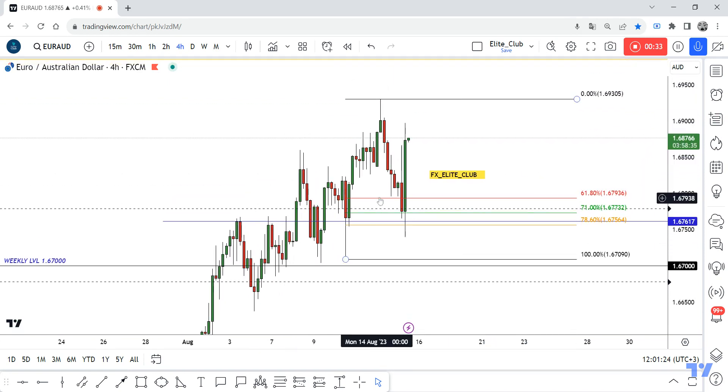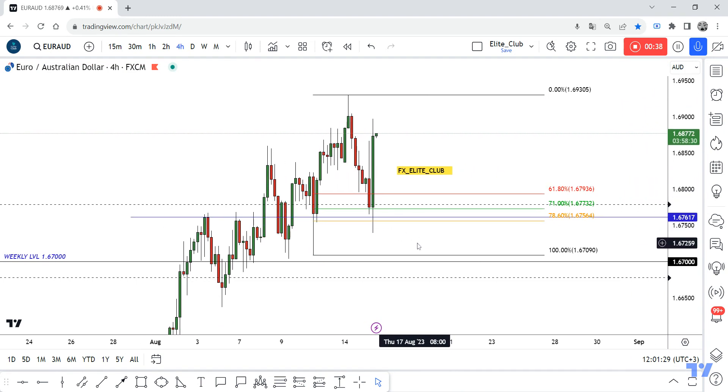It made a new wave, but it was very late in my time zone so I missed this entry. I believe the price will go back to retest this area and the 71 level.